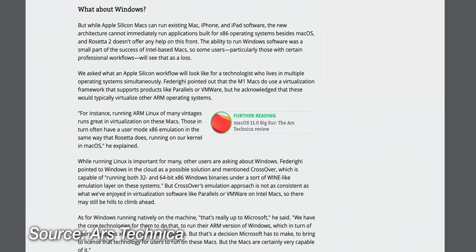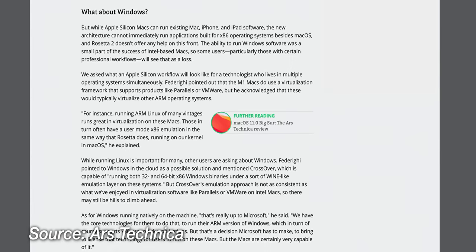One downside to switching to Apple Silicon is you no longer have Boot Camp support. This may come at some point in the future — there's certainly nothing stopping the Windows on ARM version from running on this if Apple and Microsoft can get together and figure something out.